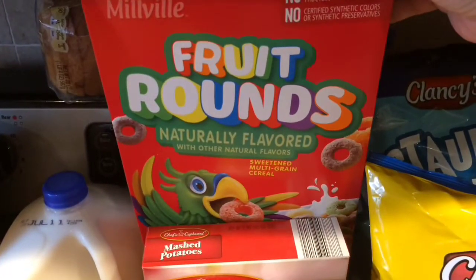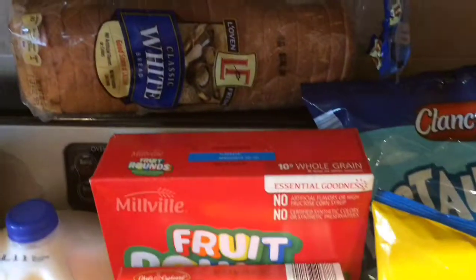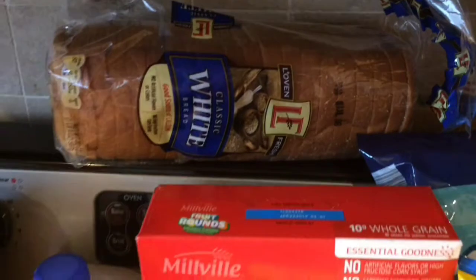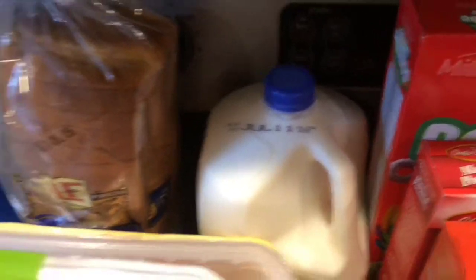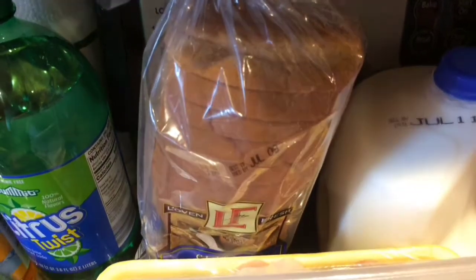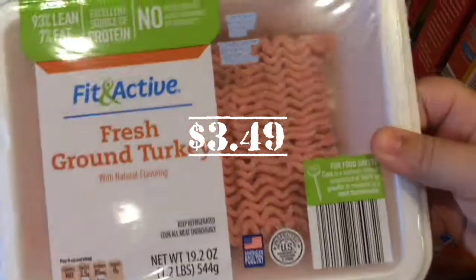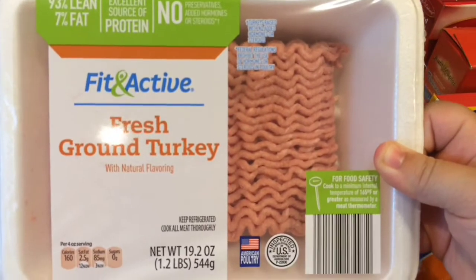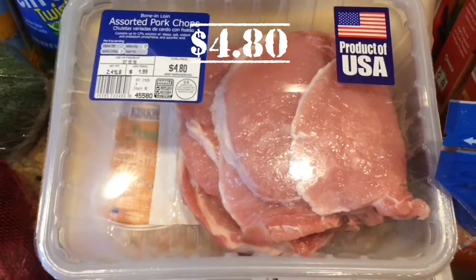Georgie wanted the Fruit Rounds today — Millville brand — so we went for that. And then we got another bread. Love their white bread, gotta have white bread. Another milk — we love that milk, we buy it all the time. And then we picked up the Fit and Active Fresh Ground Turkey for taco night. This is really, really good, we get it all the time — well worth the buy.